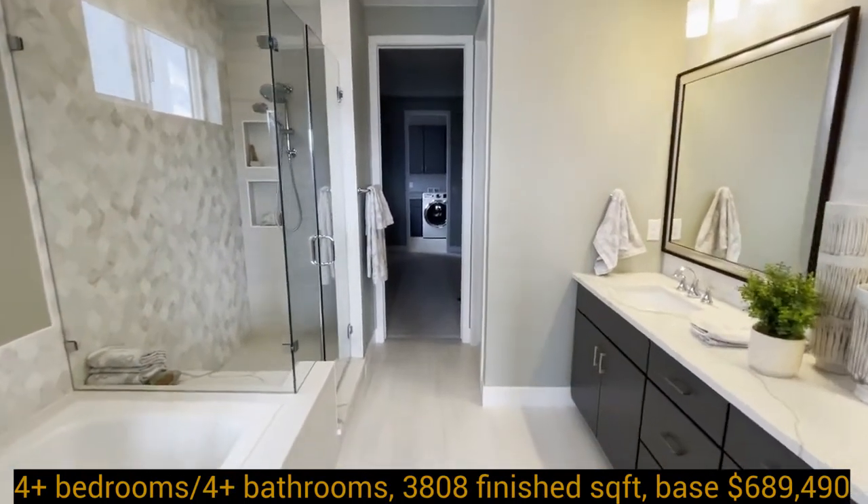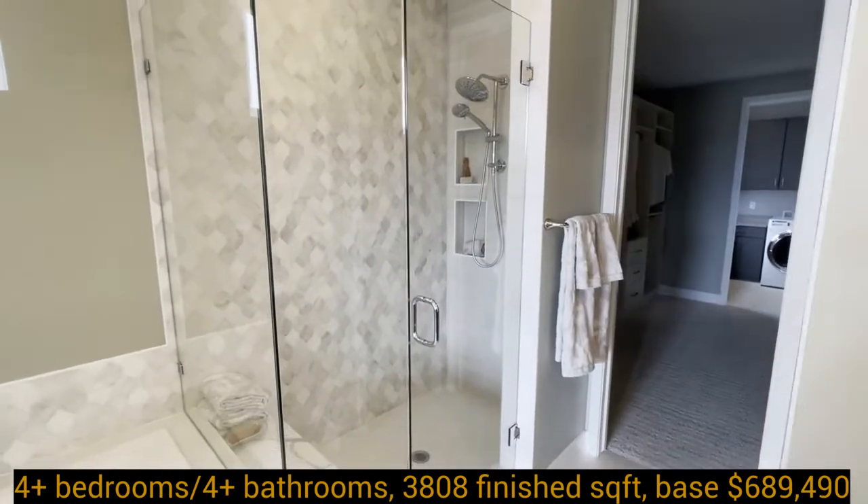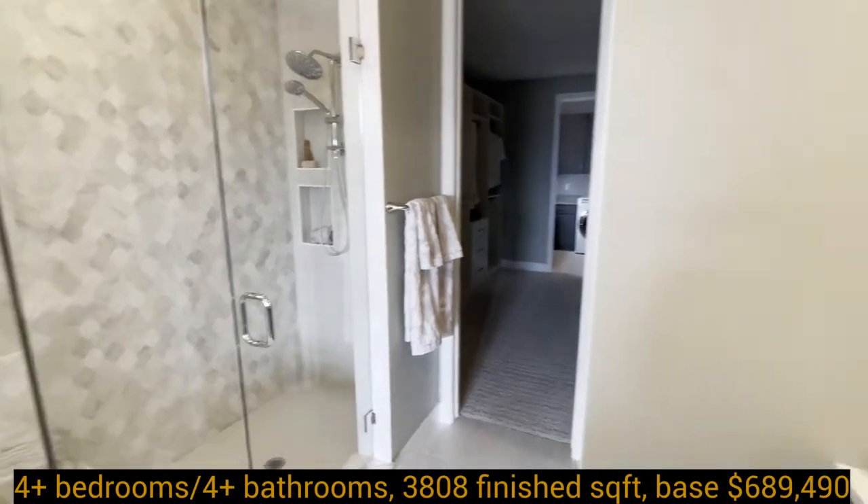The bathrooms include 12 by 24 inch floor tiles, quartz counters with a 4 inch backsplash, and a frameless master bath shower door.